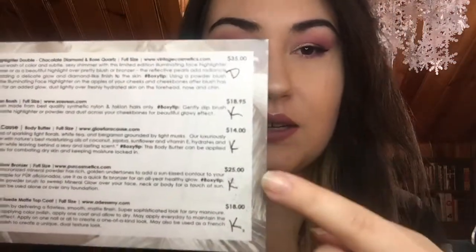Hi guys, welcome back to my channel! I thought it would be fun to go through the past year of BoxyCharm. As of this upcoming January, I will have been subscribed for a full year. For each box I kept the card, and I went through and marked which products I kept and liked, and which I ended up decluttering. I also picked out my top five products from the entire year, plus two honorable mentions.